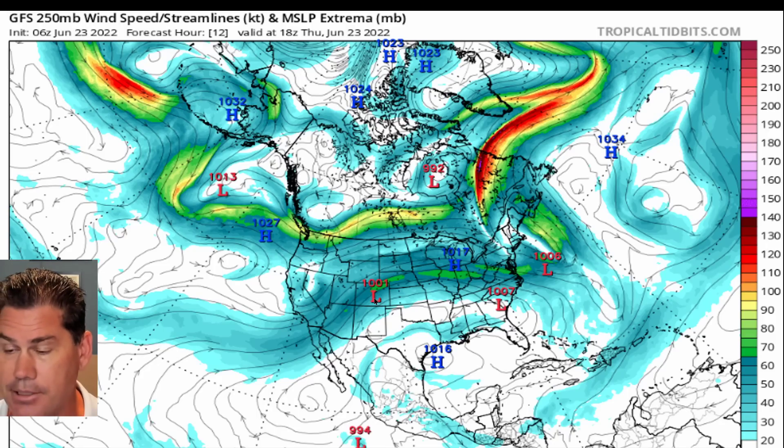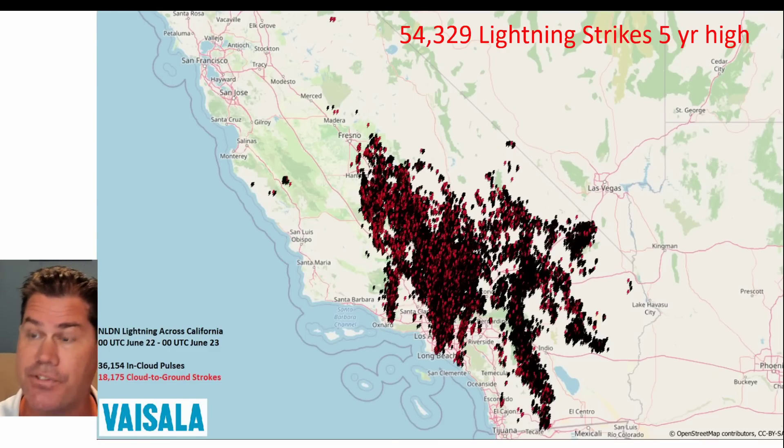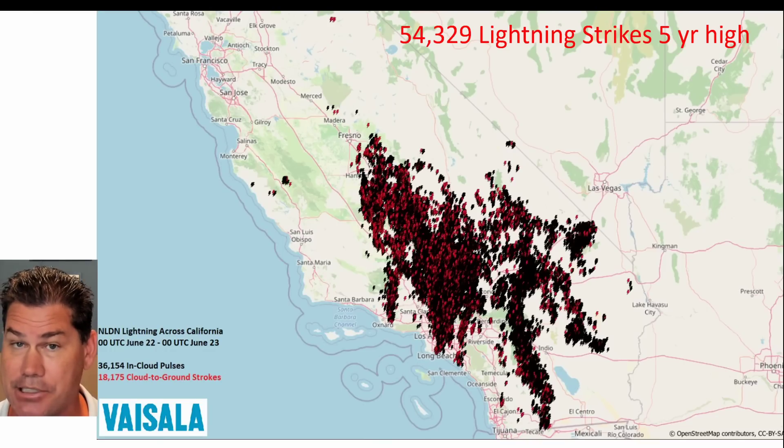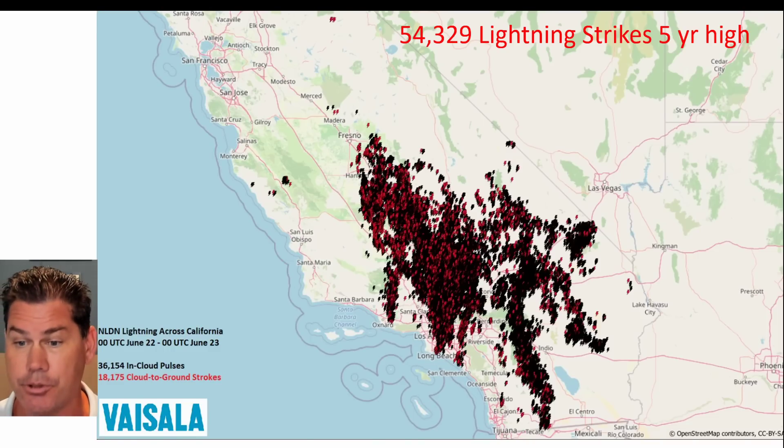We've got that monsoonal flow underneath with that low pressure system with Celia out here in the open waters of the Pacific — that's amplifying this monsoon and actually bringing that much-needed rain into the desert southwest and to California. In fact, too much of it yesterday. Here are the lightning strikes that took place in California yesterday. It was the most lightning strikes they've actually seen in five years — 54,329 lightning strikes just yesterday alone, with those intense thunderstorms that really bubbled up in the morning into the afternoon hours. Unfortunately, there was a fatality with that lightning as well.